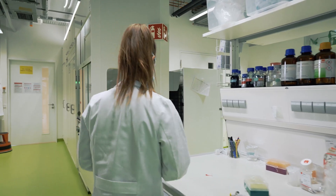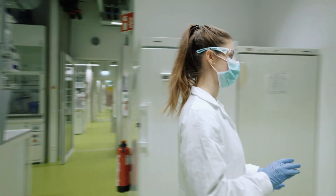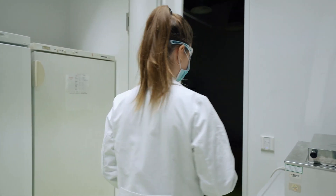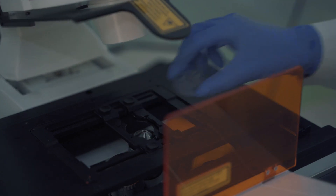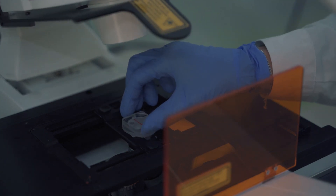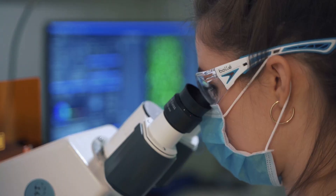I chose this research project because I was always interested in biological applications — you can see how research results can be applied and maybe improve some people's lives. It is great to contribute to society in order to make retinal diseases curable in the future.